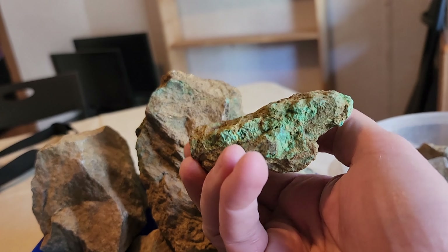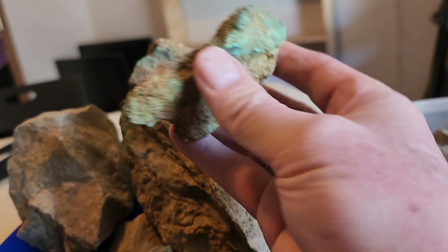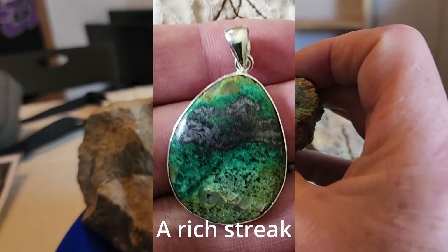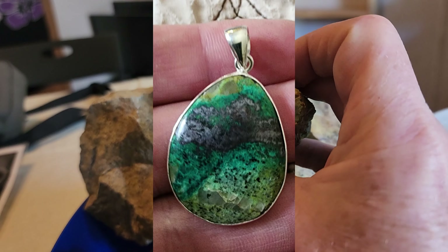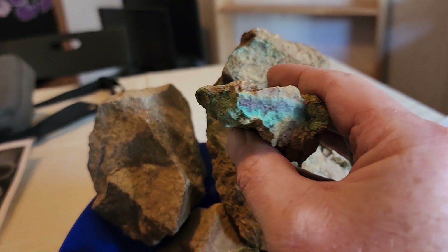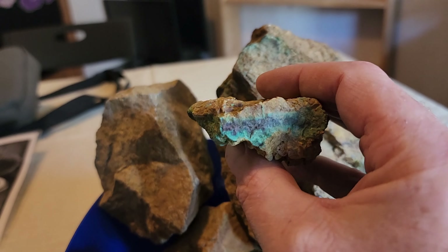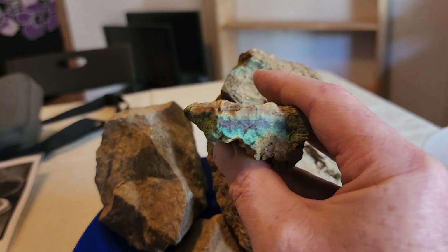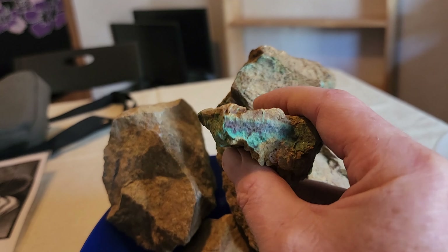This is also a thick layer, easy to cut, and it's going to show some colors. I can see some cuprite in there. This style of cuprite can turn red, purple, gray, brown, and turn into native copper. It may also have some silver in it — we're kind of discussing whether it has silver in it.